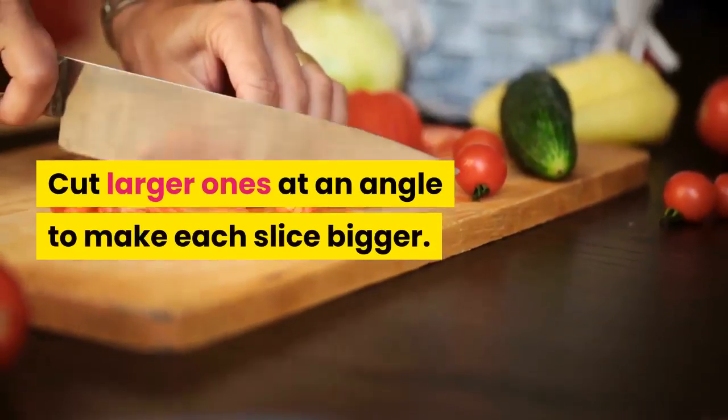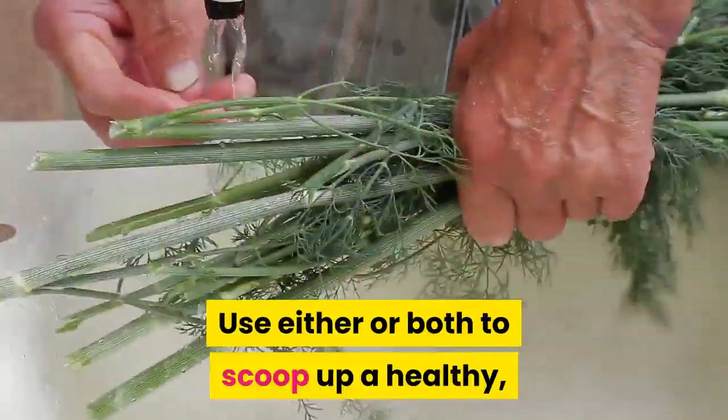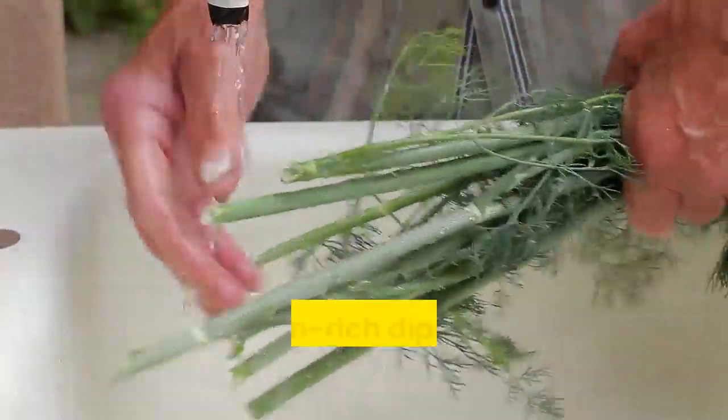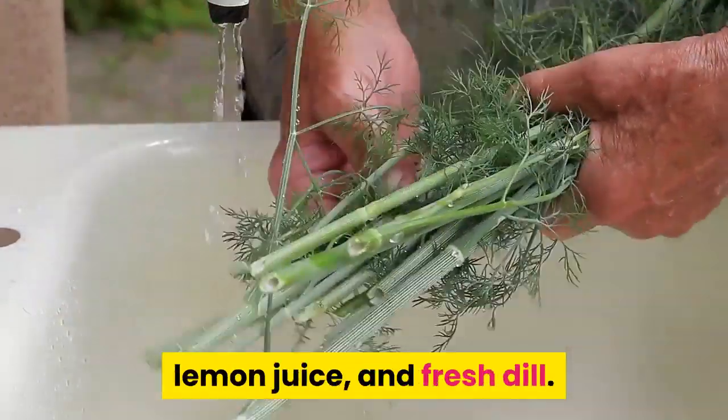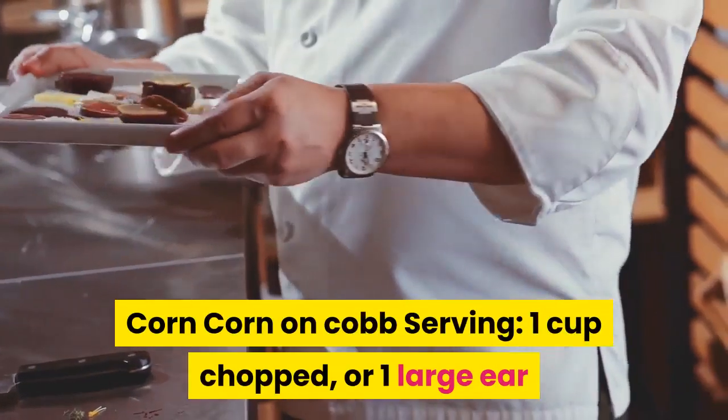Cut larger carrots at an angle to make each slice bigger. Use them to scoop up a healthy protein-rich dip made from low-fat yogurt, lemon juice, and fresh dill.